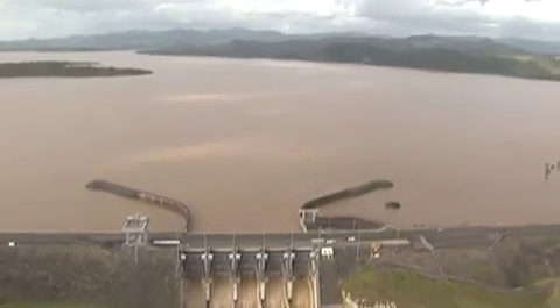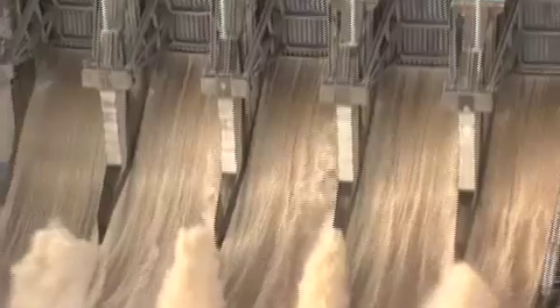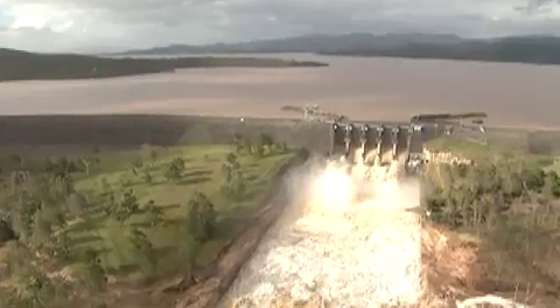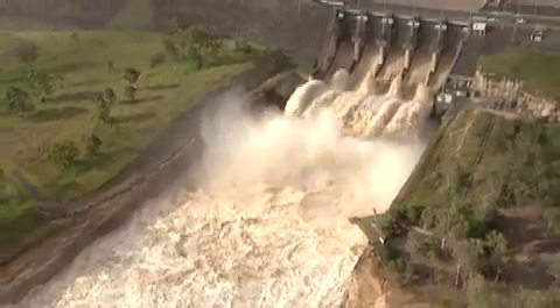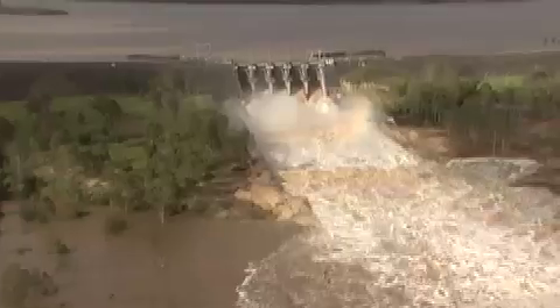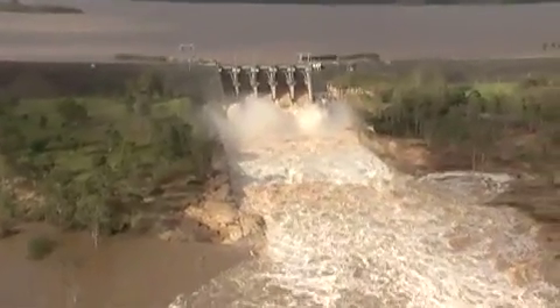If Brisbane's flood seems extreme, this is why. Now being released at an astonishing rate, the incredible volumes of water backed up behind the enormous Wivenhoe Dam. This engineering feat was built to protect Brisbane after huge rains flooded the city in 1974. For more than 30 years it worked well, but trying to hold back all the water that's fallen in the last few months and days would burst the dam. Believe it or not, this is a controlled release.